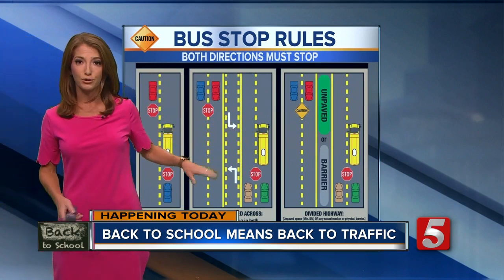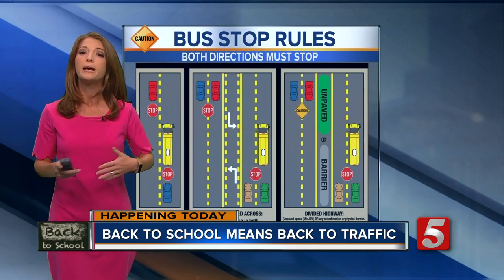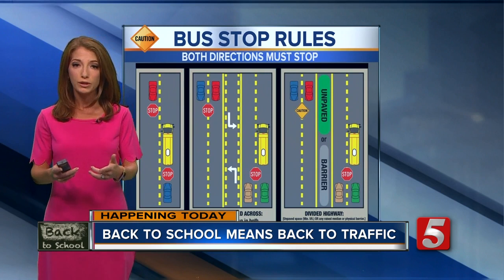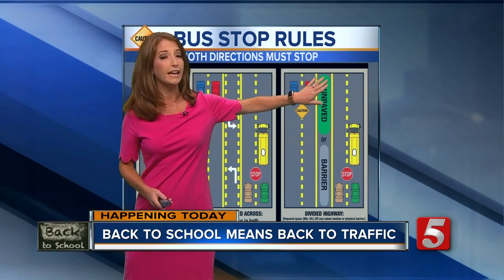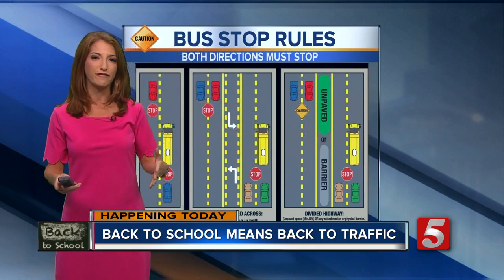The major exception is on a multi-lane divided street. Drivers going the opposite direction may keep driving only if there is a physical barrier in the median,